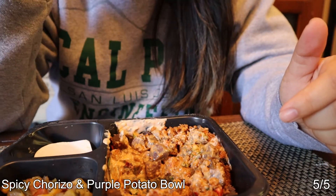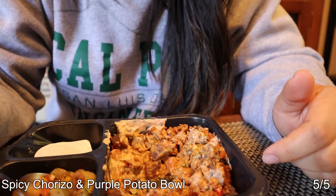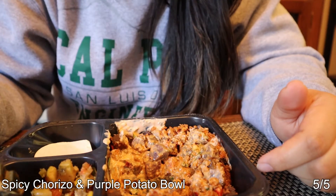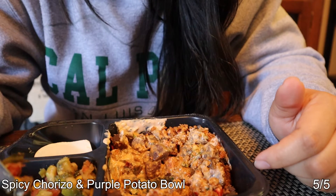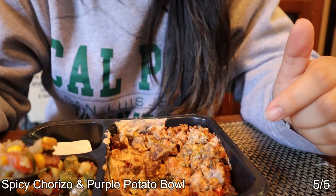Wait, let me take that back — I gotta try the veggies first. There's zucchini, corn, tomato, onion, garlic. I don't know what else but this is good. Some kind of jalapeño I'm guessing. I think the onions aren't what's making it spicy, but again, five out of five.